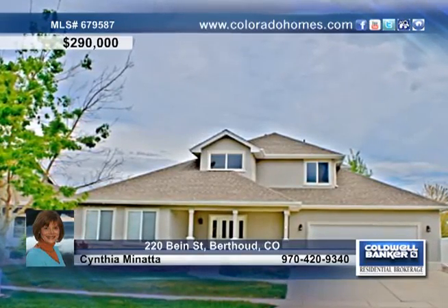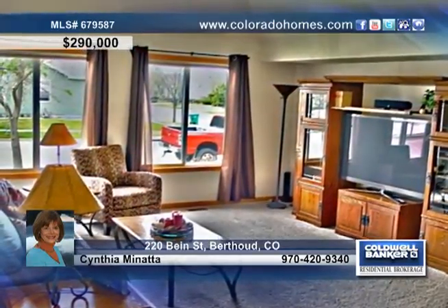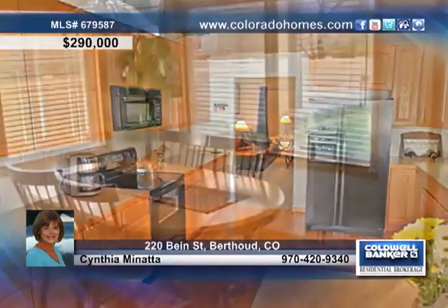Great mountain views are included with this fantastic three-bedroom, four-bath home in Birdhood. Beautiful wood flooring, vaulted ceilings, a fireplace, and an expansive kitchen are just a few of the things that make this home one you can't pass up.